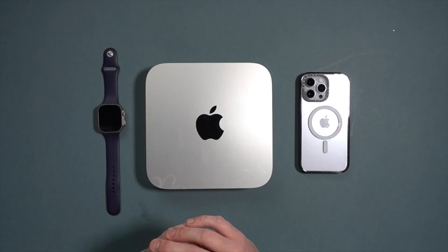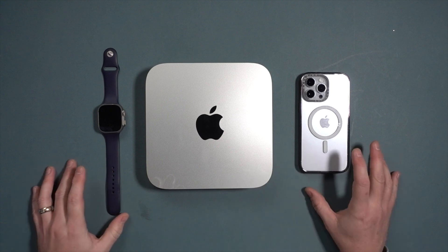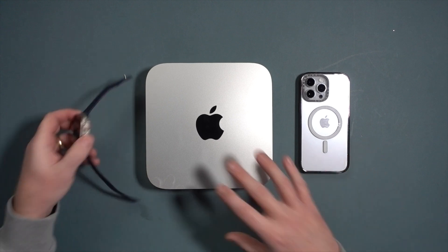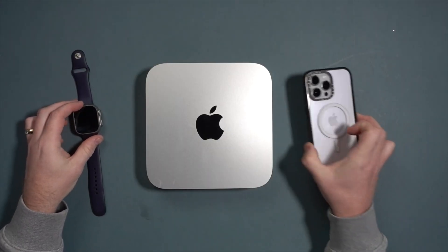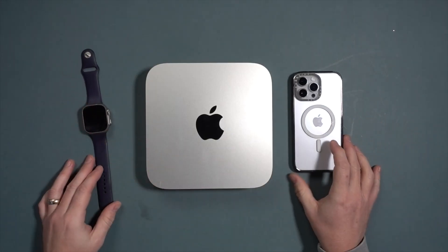The M2 Pro will definitely be faster for editing. I'll probably be reaching for the M2 Pro when I do upgrade, but I'll still keep this M1 as a streaming computer and secondary machine to record videos on — because for everyday tasks, this thing is so fast.